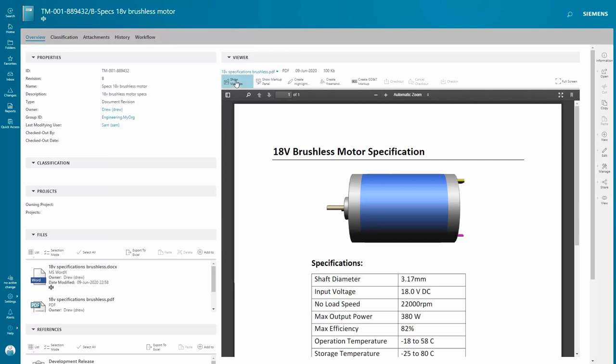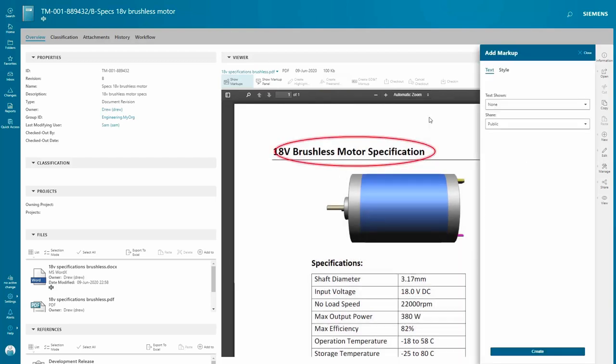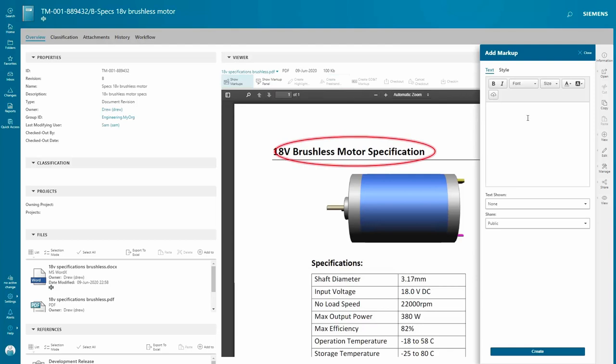They will have access to the latest capabilities of the product, so they will be able to implement their digital transformation journey much more effectively, much more efficiently, in a shorter period of time. Teamcenter technology is highly adaptable to what the customer needs and customer processes are. We have a high degree of adaptability of our technology to the specific customer needs, organization, processes, products, and production.